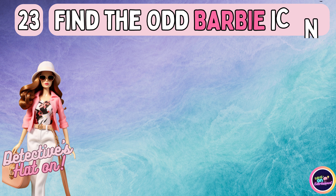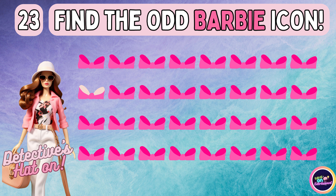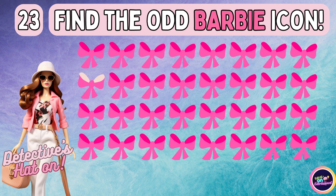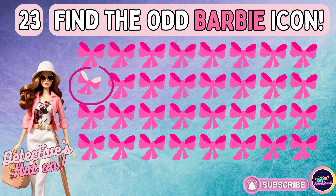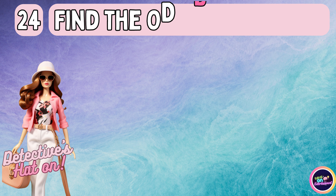One of these emojis doesn't belong. Find it now. Did you guess it right?